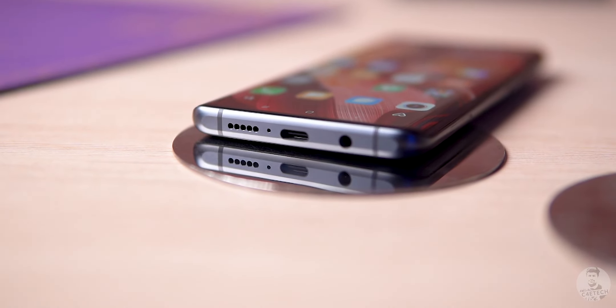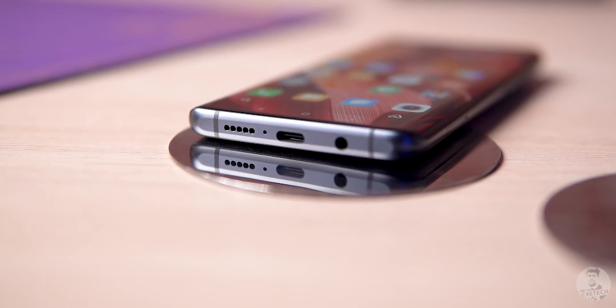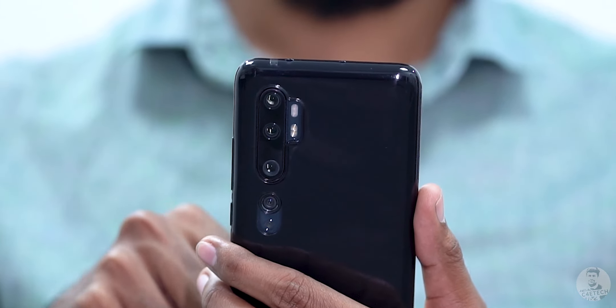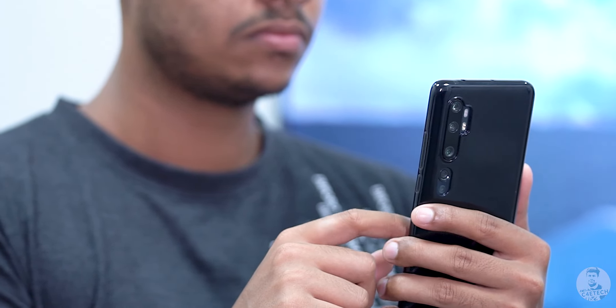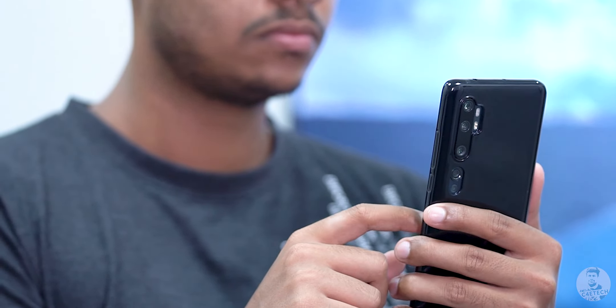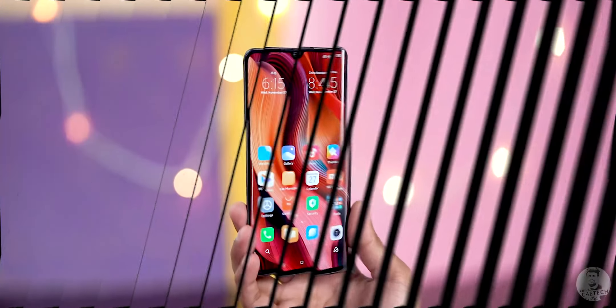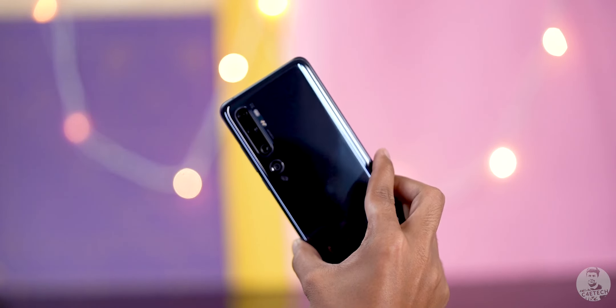First, as is the case with all our reviews, let's start with the build — and here Xiaomi seem to have not cut any corners. We have a top-of-the-line glass and metal build, 3D glass to the front and back, with curves to the edges which makes the Mi Note 10 feel slimmer than its actual 9.7mm thickness. It feels sleek even with the included case on. The glass is Corning Gorilla Glass 5 both front and back, so it's quite resistant to scratches.